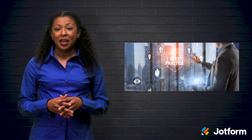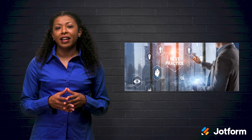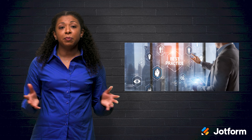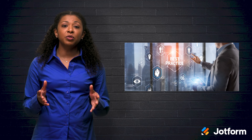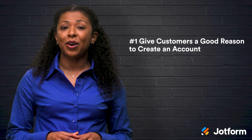One thing that is nice about customer retention is that there is a lot you will be able to automate, from web forms and checkout processes to emails and return support. But before we get into all of that and fire up your CRM and other tools, let's chat about some best practices and thoughts on what your customers need from you to become return buyers. It all starts with creating an account.